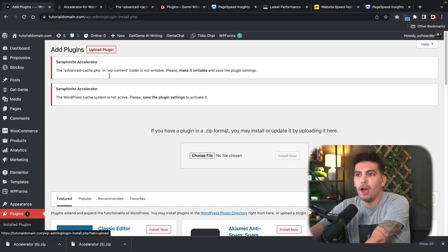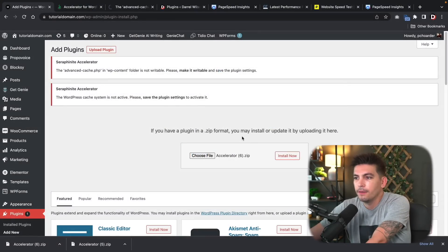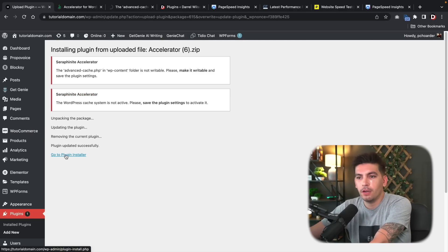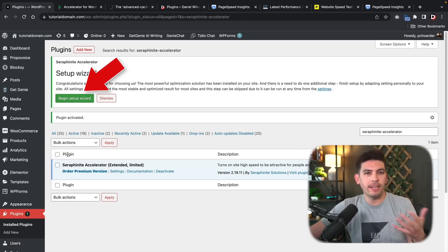Now I'm going to upload that plugin by clicking Choose File, selecting the plugin file, and clicking Open and Install Now. You'll see that it wants to replace the existing version — click 'Replace current with uploaded,' then click 'Go to plugin installer.' Now we're ready to go through the setup wizard.